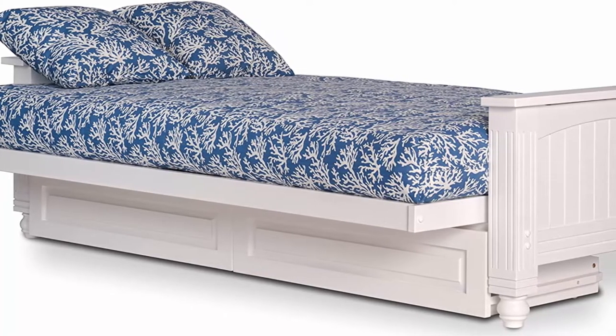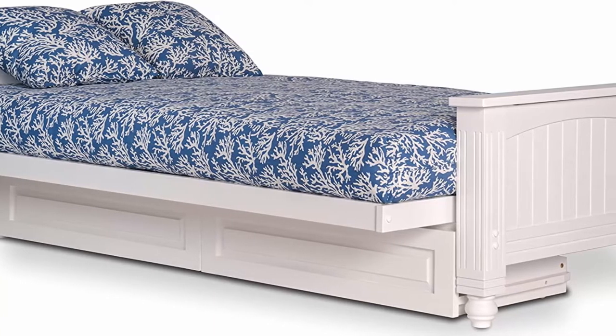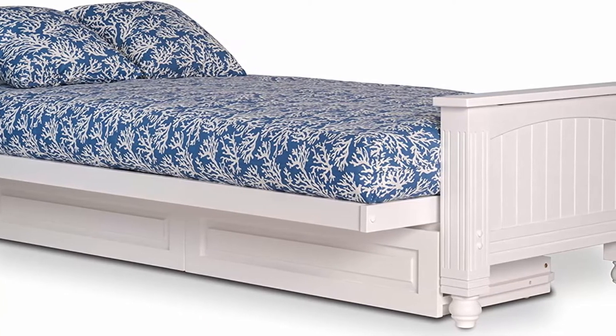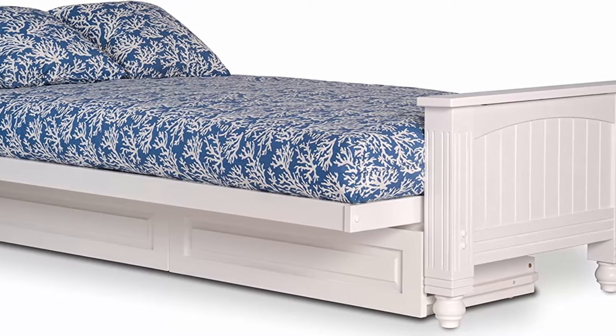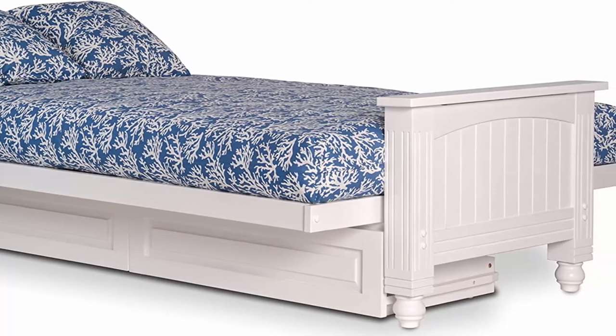Includes futon drawers, futon mattress, and Atlantic futon cover. Pillows not included. Exclusive 5-year limited manufacturer's warranty on the futon frame and 4-year limited manufacturer's warranty on the mattress.